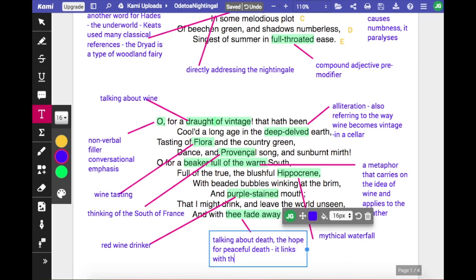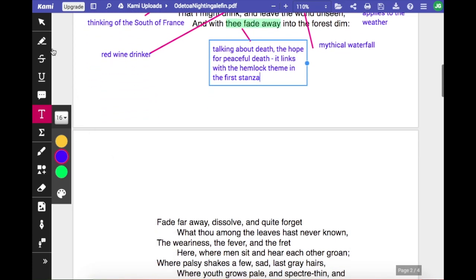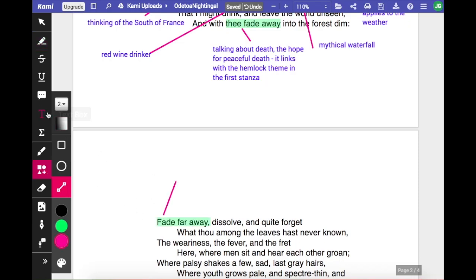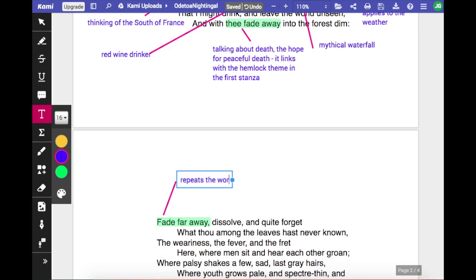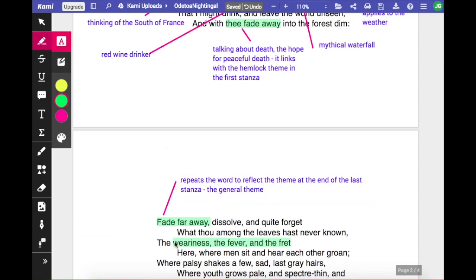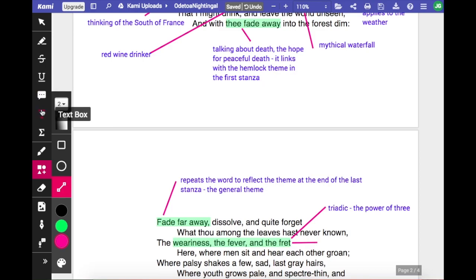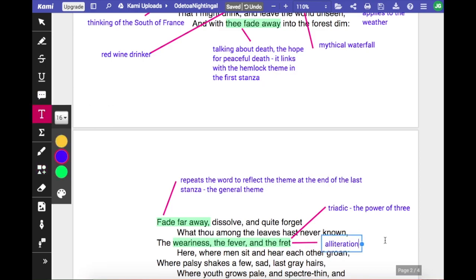This stanza carries on that theme in a slightly darker tone. He repeats the words from the last line of the previous stanza to emphasise the idea of fading away, and re-emphasises it with 'far away'. He uses a triadic — the weariness, the fever and the fret — the power of three and alliteration, and a quite strong pairing, 'the fever and the fret', to describe death more as he knows it, as he has seen it. Being a surgeon at that time, amputating limbs and conducting operations in front of an audience without anaesthetic was a rough career.